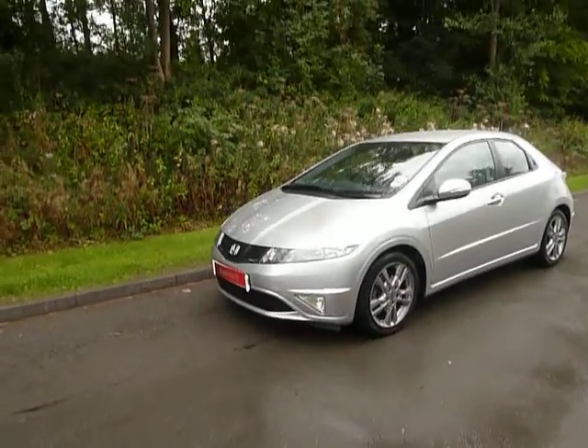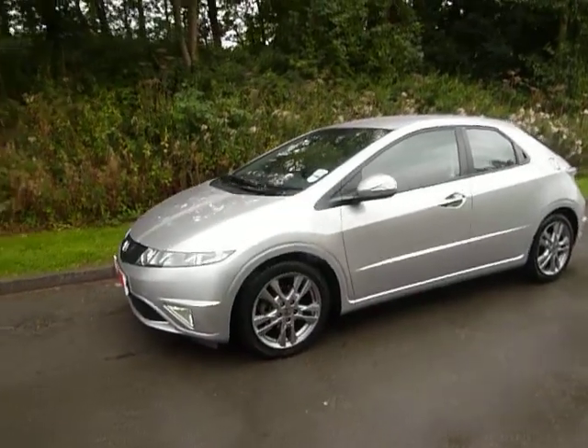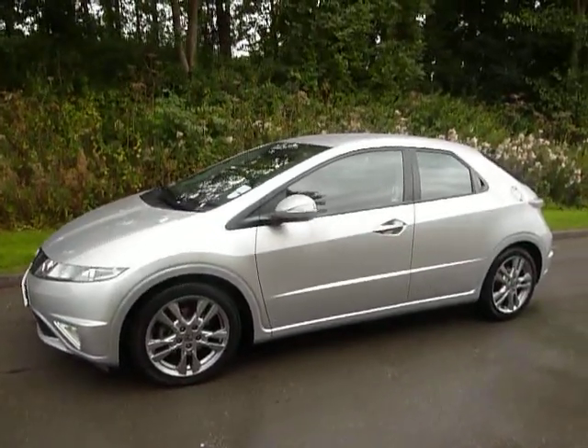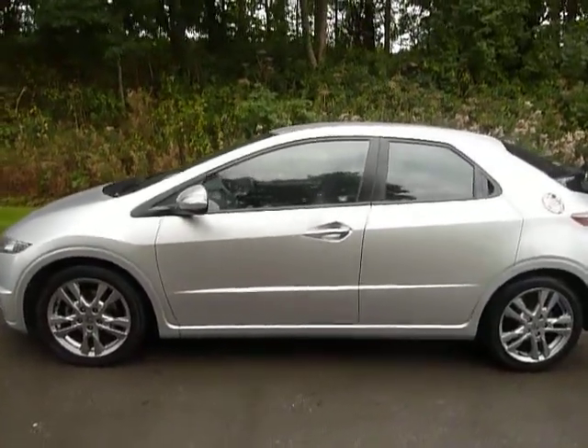Hello and welcome to JT Hughes in Newtown. Today I'll be showing you around another one of our approved used vehicles. It's a 2010 60-plated Honda Civic — a 1.8 litre VTEC petrol manual, finished in stunning alabaster silver.